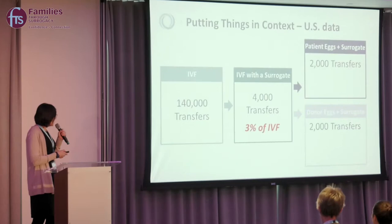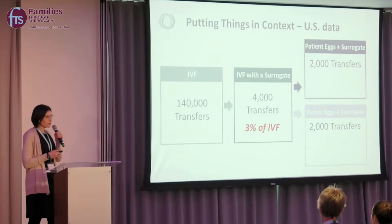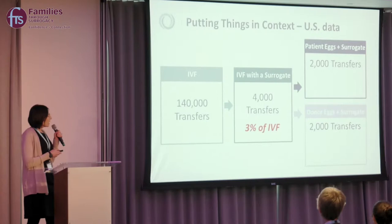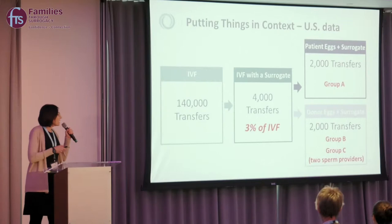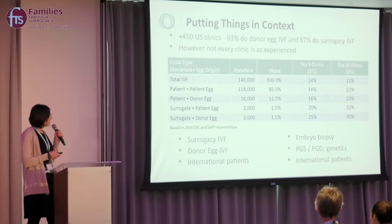When thinking about IVF in the context of surrogacy, it's important to recognize that while there are over 140,000 embryo transfers done per year in the United States, only 4,000 of those — about 3% — are done into surrogates. About half of those, roughly 2,000 transfers, use the patient's own eggs into a surrogate, which we call Group A. The other half are either a single sperm provider or Group C, where two men provide sperm with an egg donor going into a surrogate.